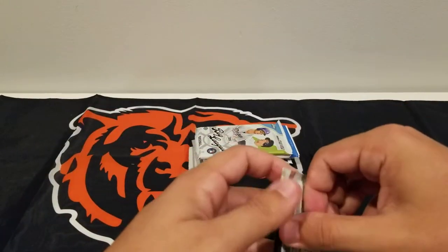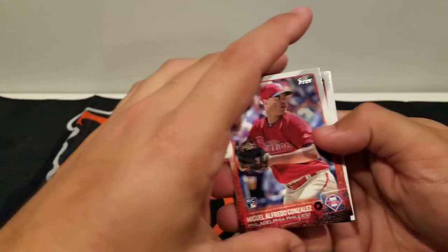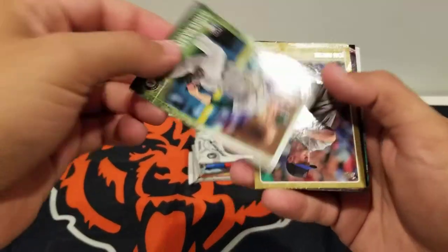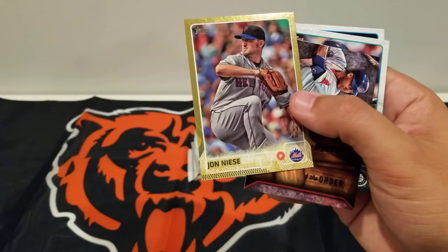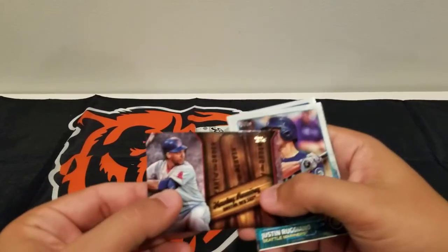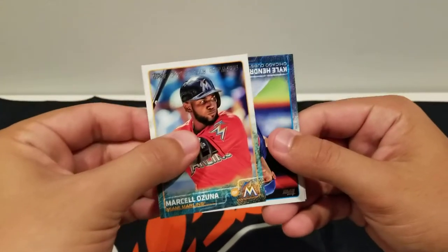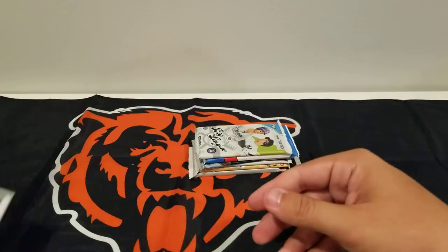Series 2 — getting to the good stuff. 2015 Topps. Got a gold parallel. An insert for Hanley Ramirez — Heart of the Order. Reguiano. Marcelo Zuna future stars card. Kyle Hendricks. And Familia base.